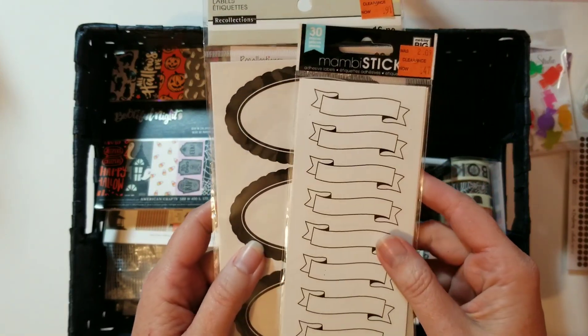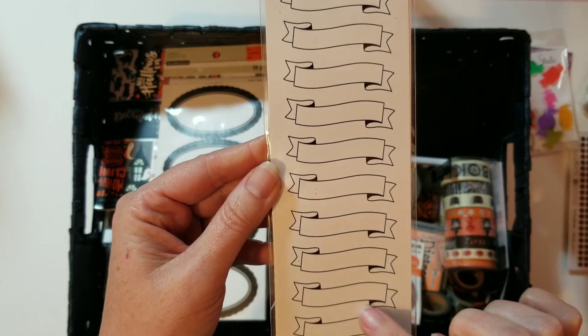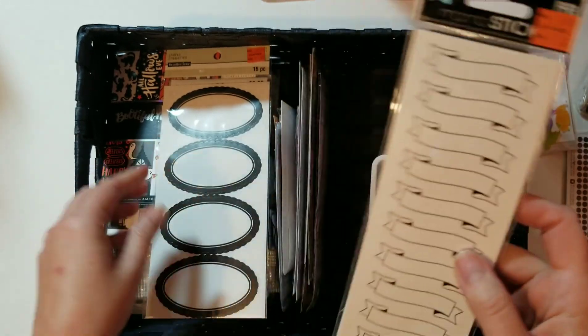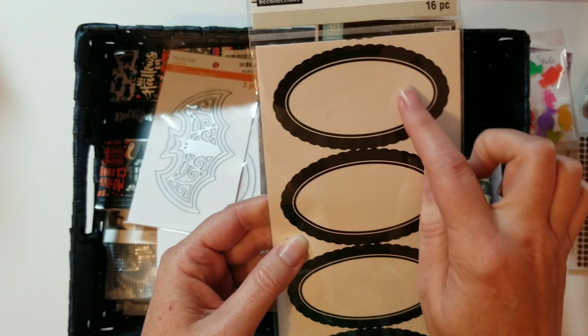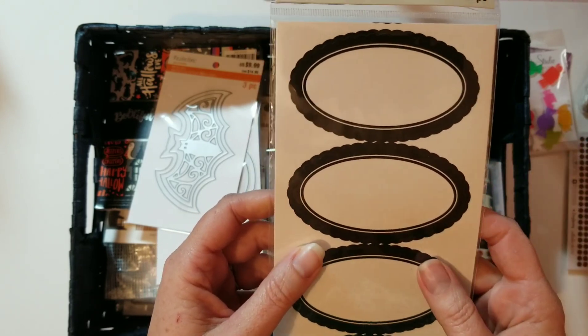I found these on clearance and thought they might be good to use since they're just a basic black and white. And these as well — I thought these would make really good journaling spots or embellishment cluster bases.